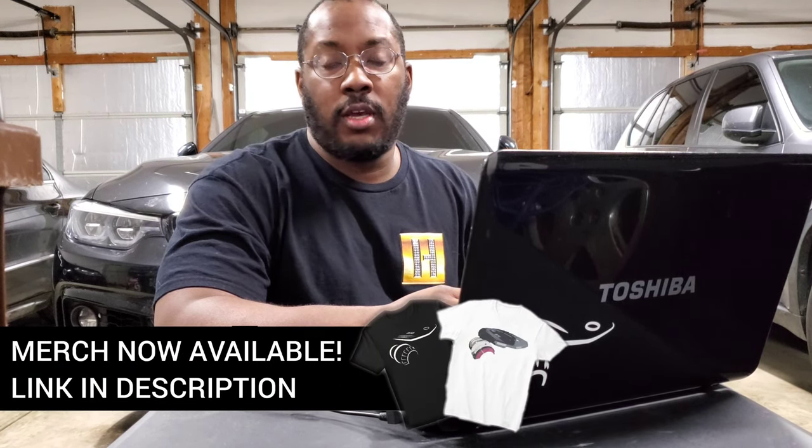All right guys, we're back in my garage for another episode of the B58 Digest. If you're new to the channel, I create these videos to help keep everybody up to date with the latest and greatest developments in the B58 community, so if you're interested in keeping up with that, be sure to subscribe to the channel.